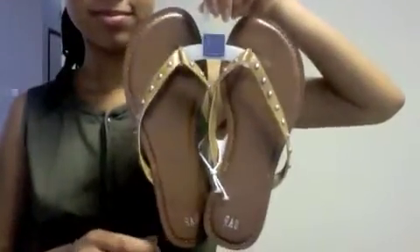This next pair of flip-flops were so cute and they were $7.99 and with that extra 30% off you can't blame me. And that's my little Gap haul!